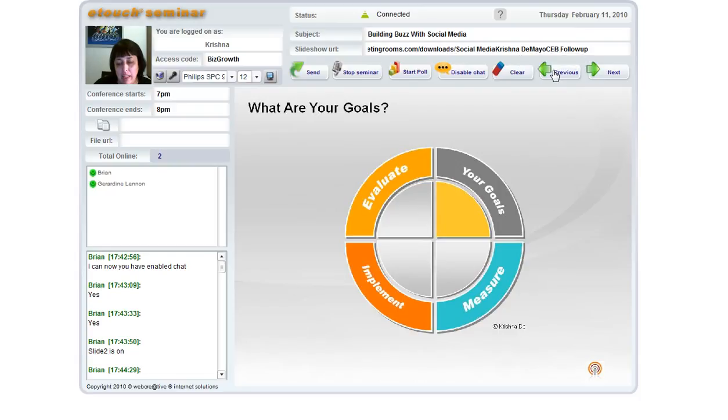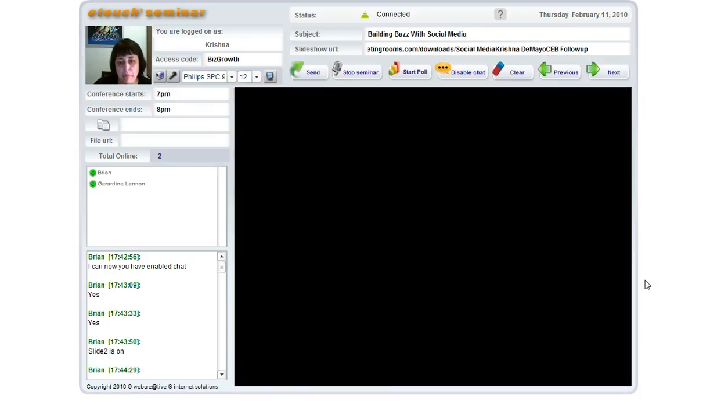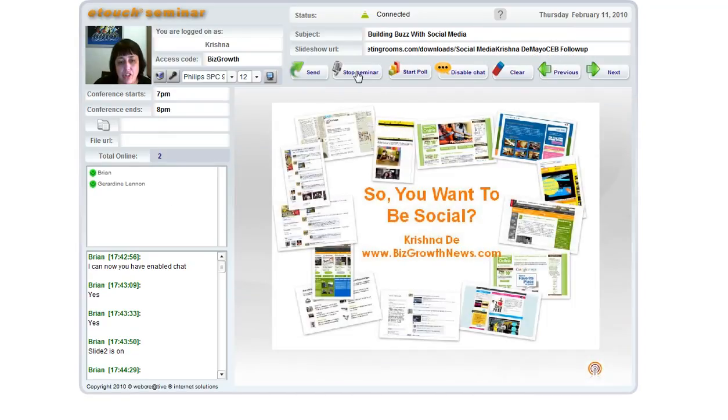We're going to be talking today about blogging and podcasting, online video, and also making sure we've got our goals in place and the metrics for actually using social media. If I want to go backwards it's so simple. I could stop the seminar, run a poll, or have chat disabled — let me just disable the chat now. I could also clear a message, or if I want to highlight something and point to things, very quickly clear it. You can see the timing of the event that's been set up. It is so simple to use.